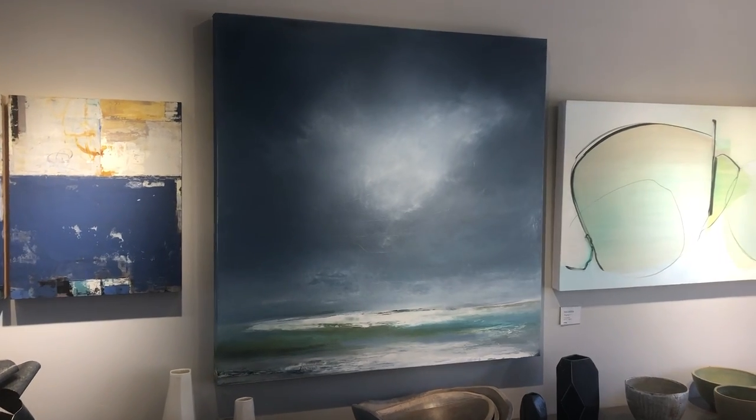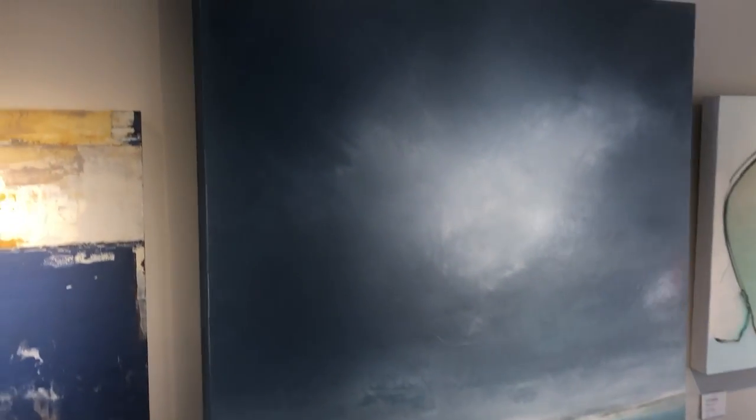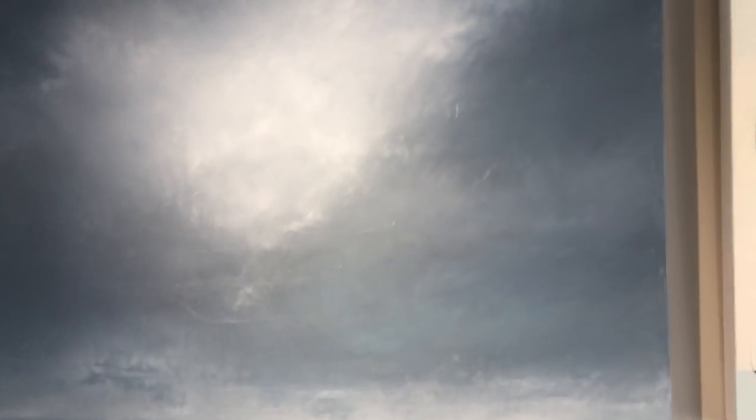She paints in oil with cold wax on canvas and achieves this really beautiful texture that you can see, brought by the wax.